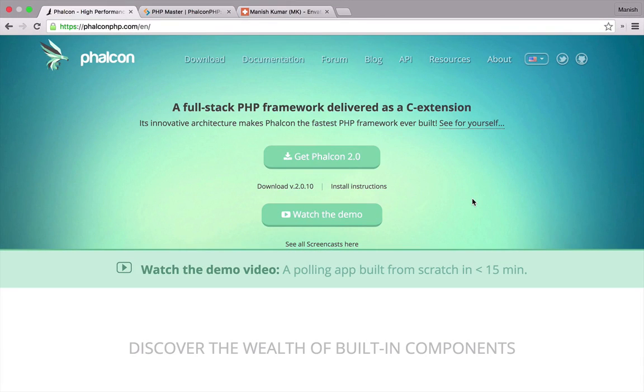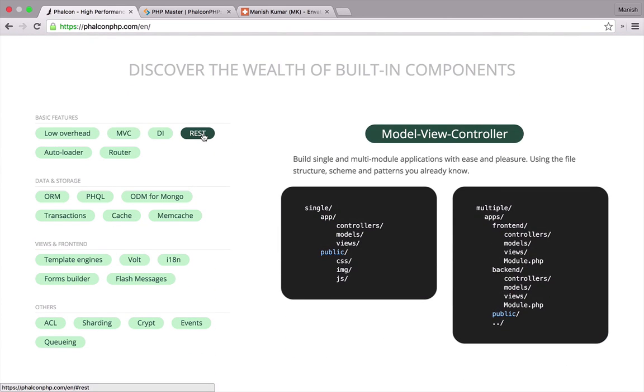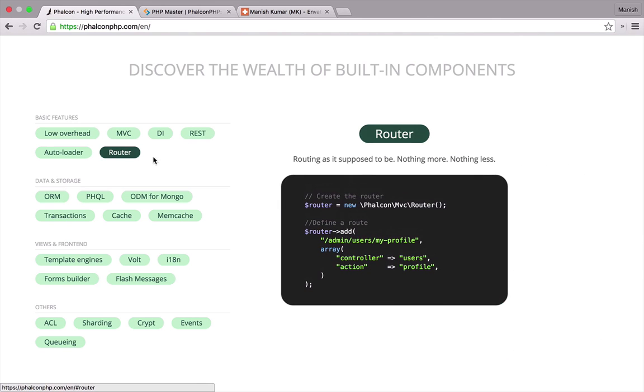There is a wide range of PHP frameworks out there. All of them claim to be special in one way or another. One of those PHP frameworks is Phalcon. There is no doubt that it's a full-stack PHP framework packed with all the features that a traditional framework should offer. But it will be your mistake to consider it just another PHP framework.